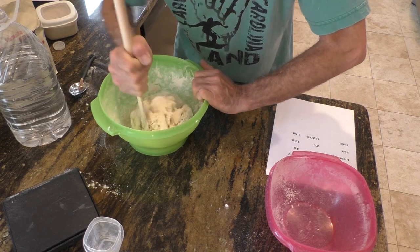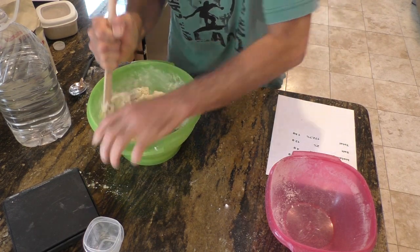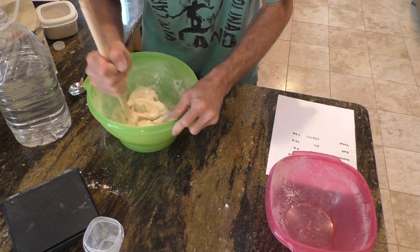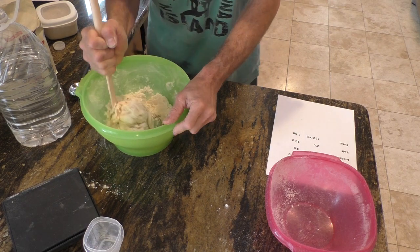Just keep at it until it absorbs all of the water — it's all mixed together. It's important to get it good and mixed. Make sure you've got equal hydration through the whole lump.